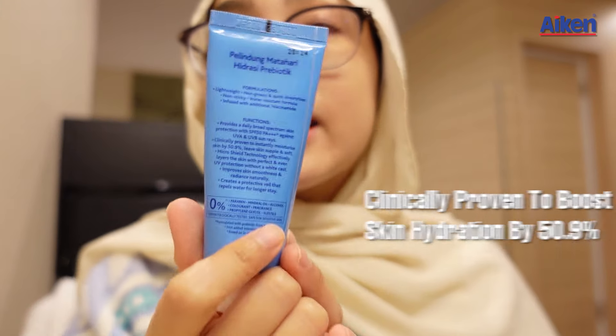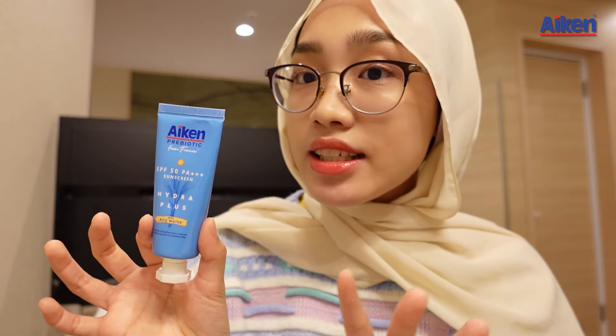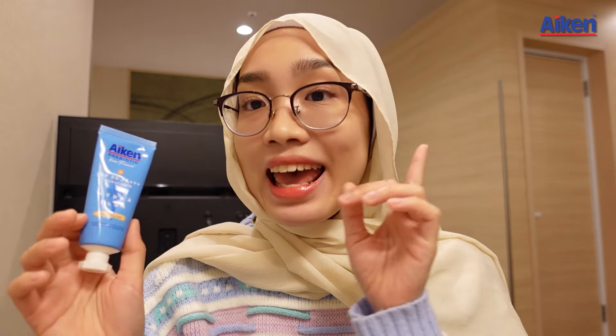Actually I'm only using the sunscreen right now. I don't have any makeup on, and this is what my face looks like. It looks super good. It is also clinically proven to boost skin hydration by 50.9%, leaving your skin supple and soft. And this is also suitable for winter season in Korea as well. Also it has SPF 50 and PA++++ and it is water resistant, meaning it won't come off when you're sweating or doing water sports like swimming.